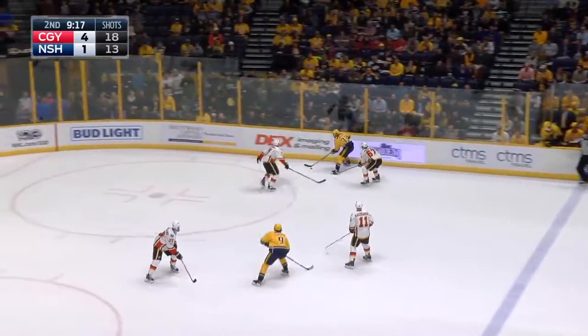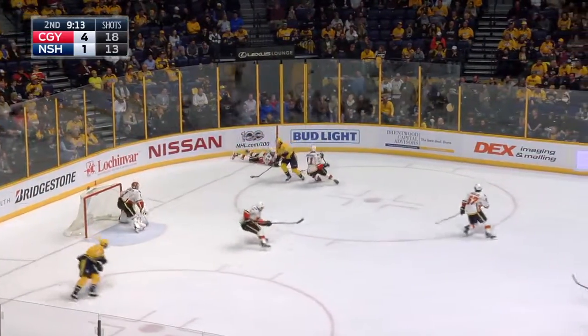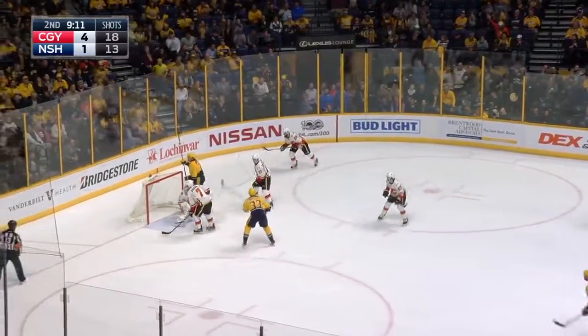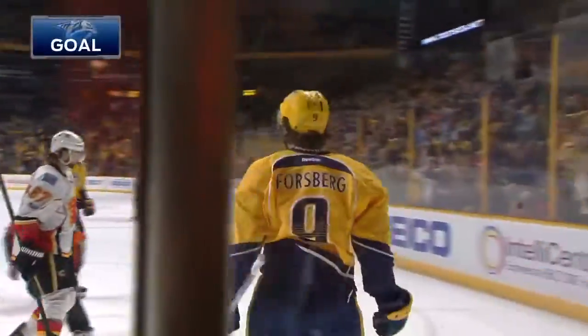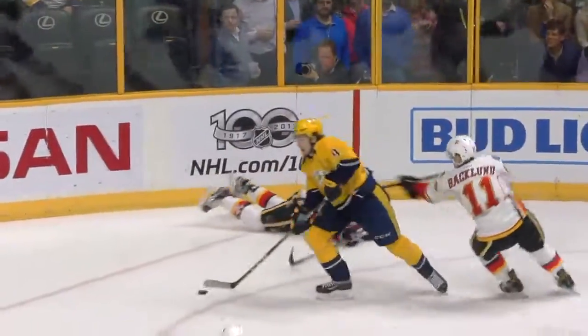Predators find themselves down by three. Forsberg from the circle — momentum was taking him away, but now he steals the puck back. Forsberg scores! Dylan Forsberg with the second effort, and his backhander beat Elliott. It's 4-2.